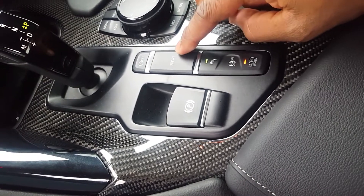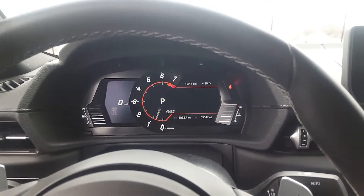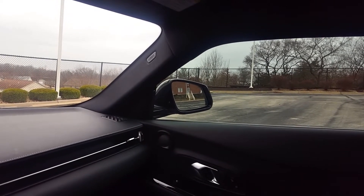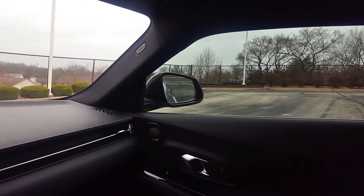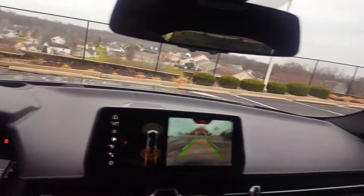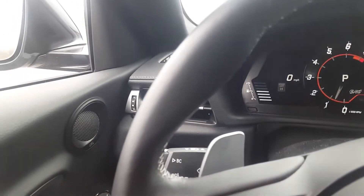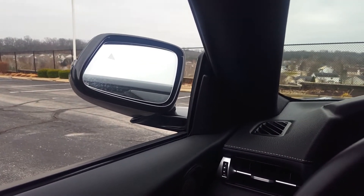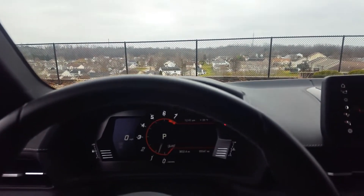One more thing I forgot to mention: the car has a sport mode button, so you can have it in regular mode or sport mode. It does have an active exhaust, and when you turn that on the exhaust makes way more pops and crackles — it's awesome. When you put the car into reverse, the offside wing mirror dips down. The car also has active cruise control, lane keep assist, and all those safety features, as well as plenty of airbags. You have an option to fold the mirrors in by pressing a button, and they also automatically fold in and out when you lock and unlock the car.